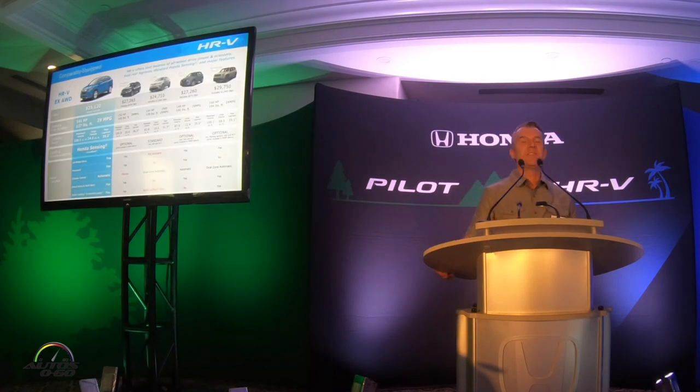Just like the Pilot, value is a really important part of our story. The HR-V EX all-wheel drive, our volume model, offers a better price than all of its competitors — the only exception is the Toyota, but that only comes in front-wheel drive, so we think there's really no comparison there. It does all of this with what we think is the best packaging in the industry for this type of vehicle, along with Honda Sensing and all of our other features.